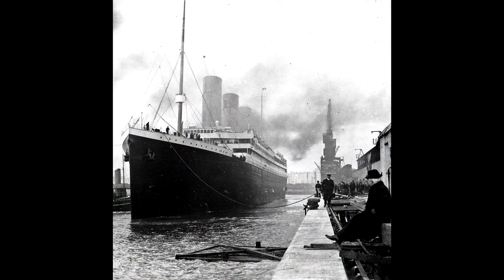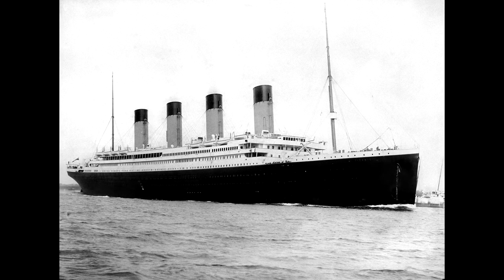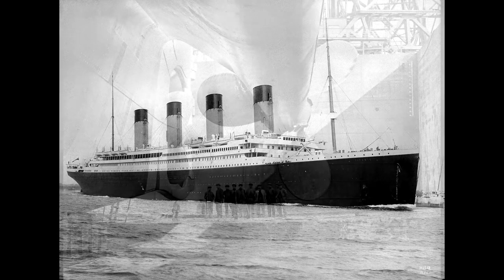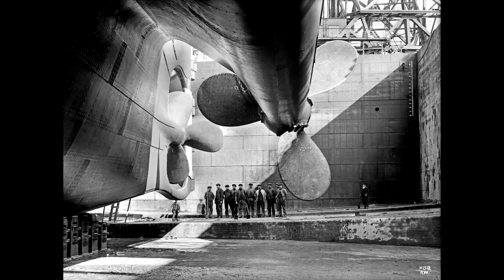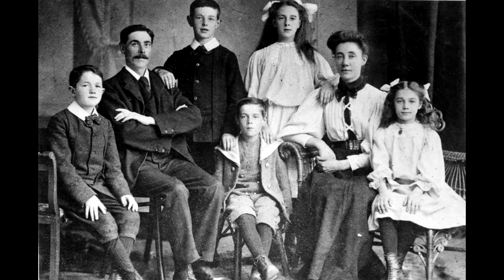On the Titanic, first class was beautiful, but the White Star Line knew the real money to be made was in third class. No expense was spared making third class as inviting as possible, including the addition of a fourth dummy funnel — because the going belief among immigrants was that the more funnels a ship had, the stronger and safer she would be.